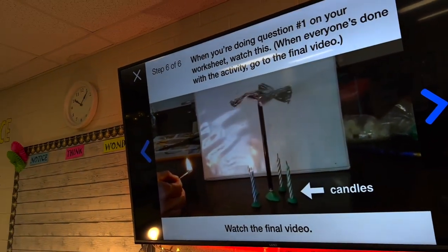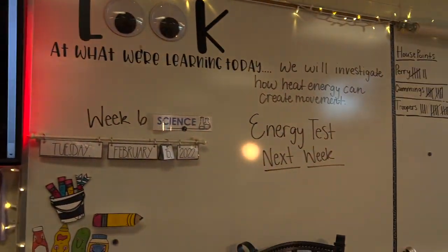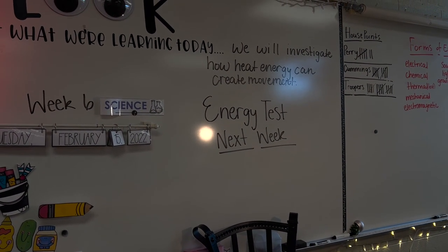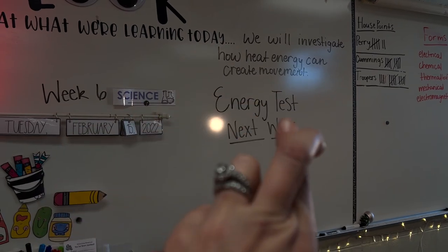I feel I'll be ready to wrap up energy and have them take a test next week - fingers crossed.